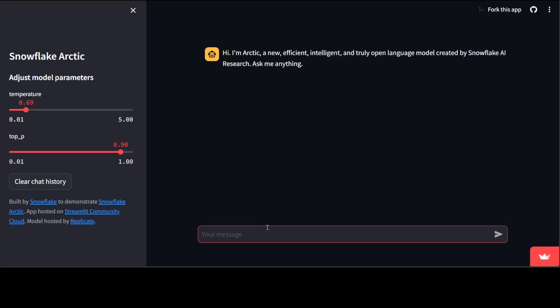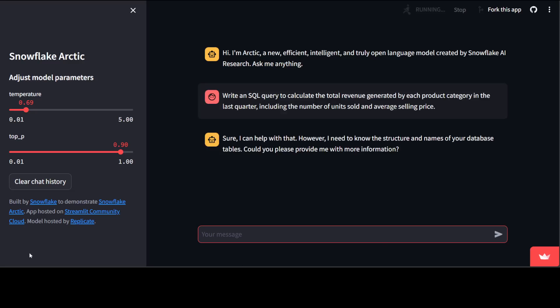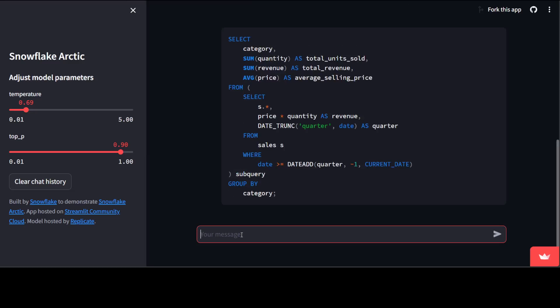Let's try out a few SQL prompts. In the first prompt, I'm asking it to write a SQL query to calculate the total revenue generated by each product category in the last quarter, including the number of units sold and the average selling price. It has imagined all the schema itself, and this is a perfect query with all the GROUP BY clauses. There is a subquery too — amazing stuff.